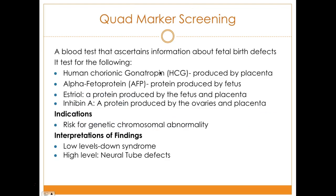The quad marker screening is a blood test that ascertains information about fetal birth defects. It tests four components: human chorionic gonadotropin (HCG) produced by the placenta, alpha-fetoprotein produced by the fetus to detect Down syndrome or neural tube defects, estriol — a protein produced by the fetus and placenta — and inhibin A, produced by the ovaries and placenta. Low levels indicate Down syndrome; high levels indicate neural tube defects.